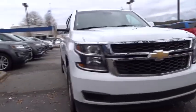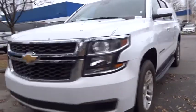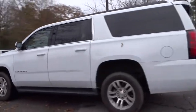2018 Chevrolet Suburban. The Suburban excels at towing heavy trailers, hauling loads of people and gear, and enduring hard use and rugged terrain.